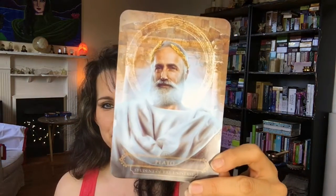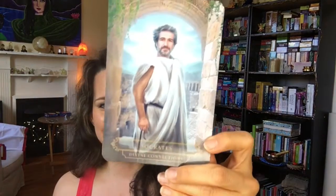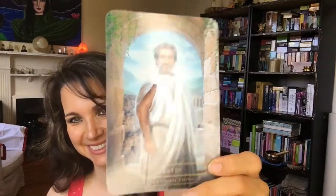Plato — 'Student of the Universe.' That's beautiful — I like the colors, simple and nice. Socrates — now we're going way back. And William Blake — 'Creative Channel.' I'm sorry, I don't know who he is, but I'm going to read up on it and learn more. So those are all the cards!